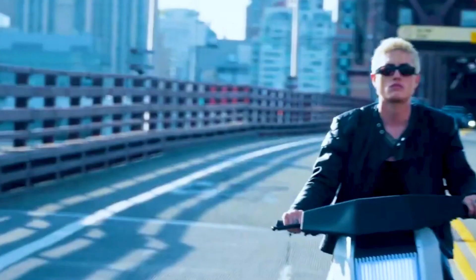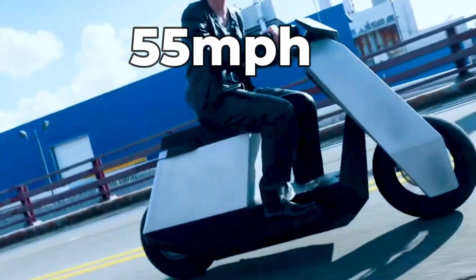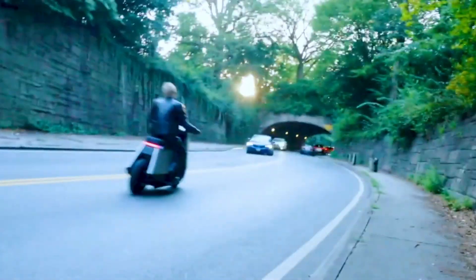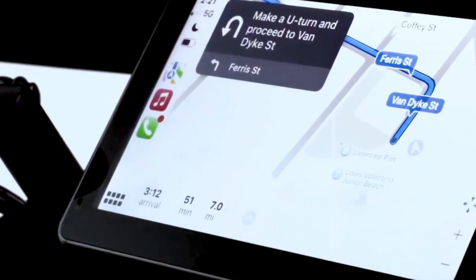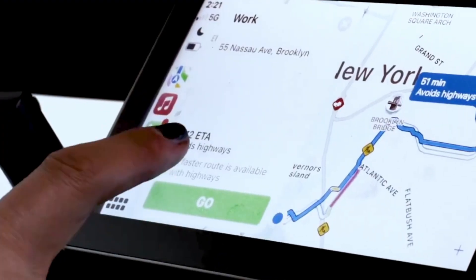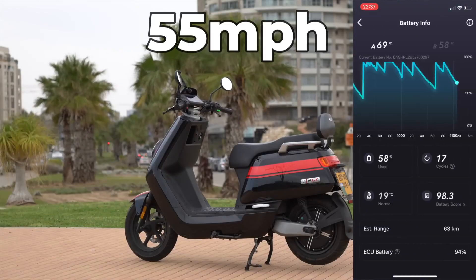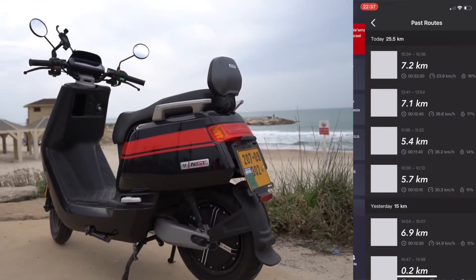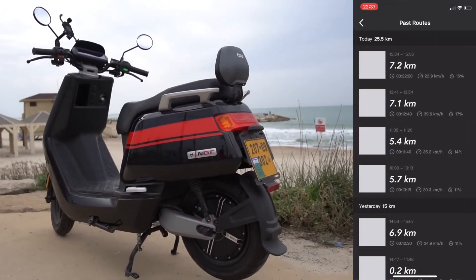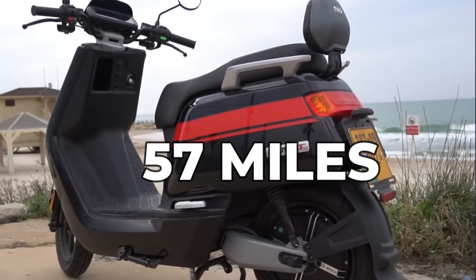The P1 boasts a 6-kilowatt hub motor, reaching speeds of up to 55 miles per hour, requiring a Class M license. Its estimated range of 60 miles, powered by two removable 72-volt 30-amp-hour batteries, offers a thrilling yet practical ride for urban exploration. The NIU NQI GTS hits a top speed of 55 miles per hour, requiring a CBT — compulsory basic training — and is suitable for city speeds. With a claimed range of 57 miles, it balances performance and efficiency for short-distance commuting.